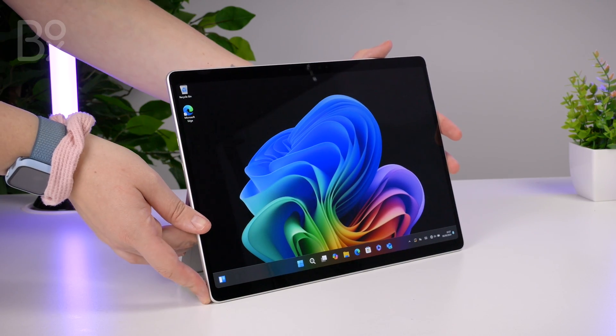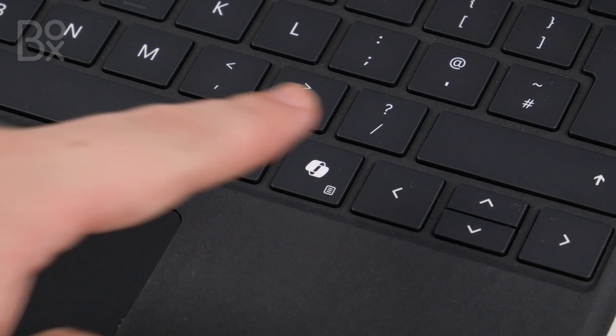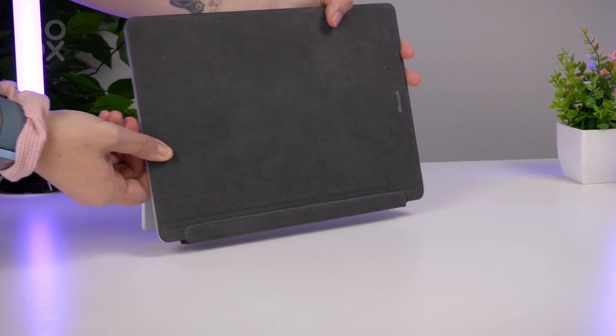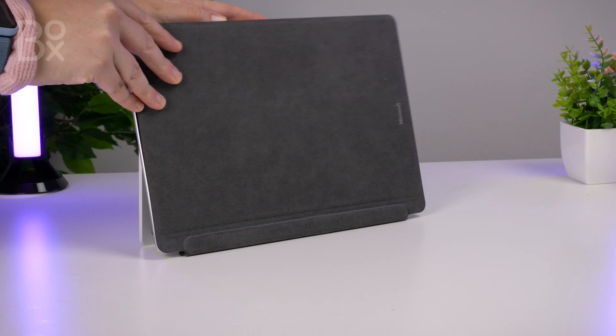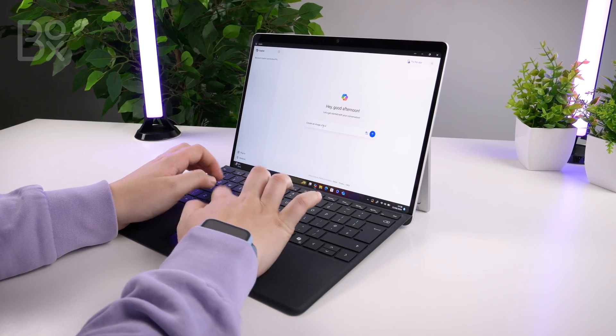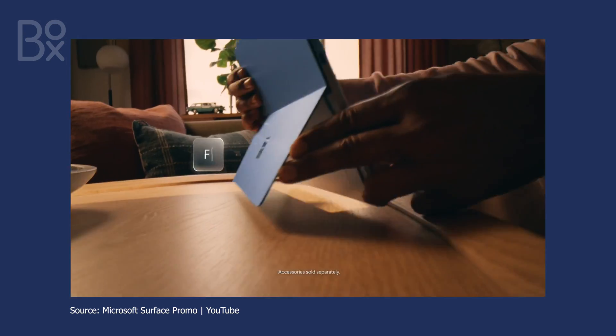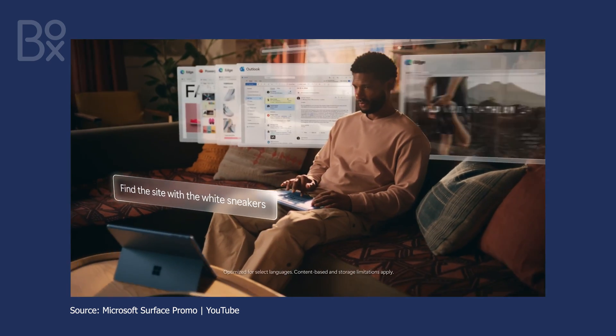As the Surface Pro comes as a standalone tablet, you will need to get the keyboard and stylus separately. We decided to go for the simple Copilot Plus keyboard, to use it mostly as a tablet with a fold-out keyboard, while making the most of that built-in Copilot key. However, if you're leaning towards something a bit more flexible, the Flex keyboard works both attached and wirelessly, allowing you to work in whatever form you feel comfortable.